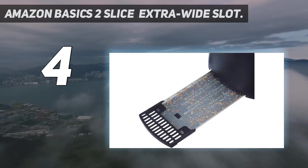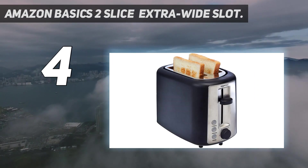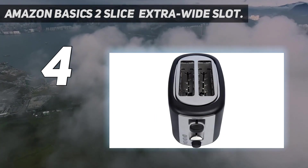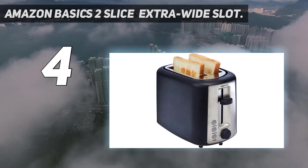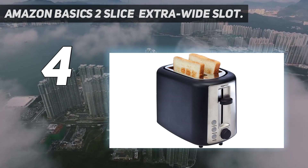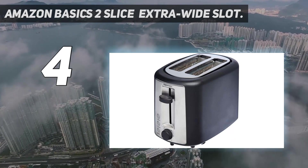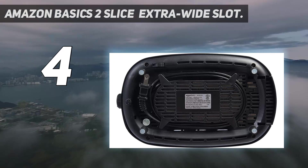The bagel setting toasts just the cut half of your bagel, while the frozen setting makes frozen bread warm and toasted in seconds. The lever lifts the toast high up so that you won't burn your hands when picking it out. Meanwhile, its 22-inch power cord gives you the freedom to situate your toaster wherever you wish on your counter, and the cord wrap is ideal for when you want to store your toaster away.